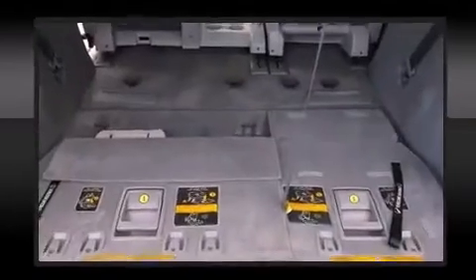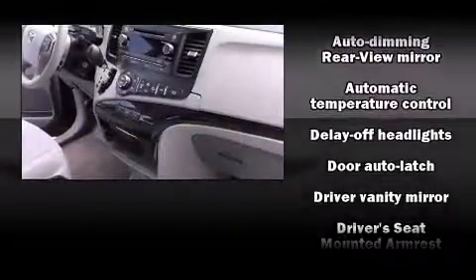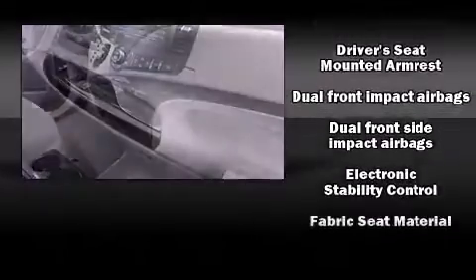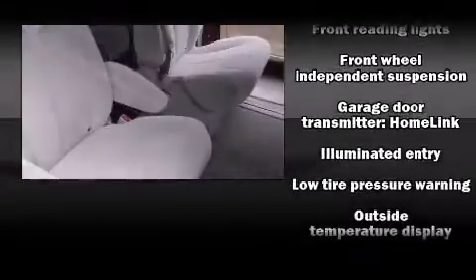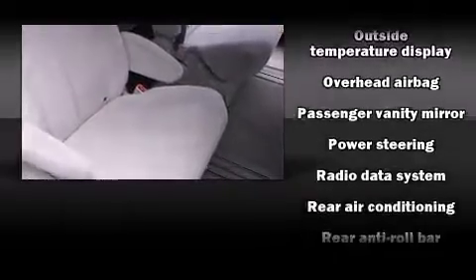Safety features include front side impact airbags, traction control, brake assist, anti-whiplash front head restraints, a panic alarm, and four-wheel disc brakes with ABS. Various mechanical systems are monitored by electronic stability control, keeping you on your intended path.